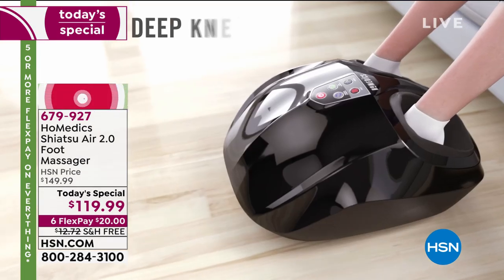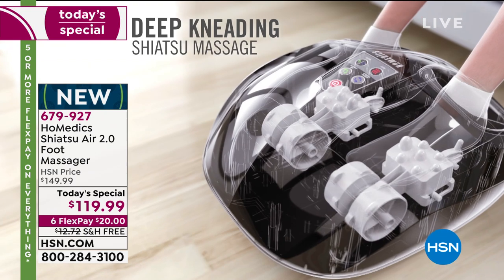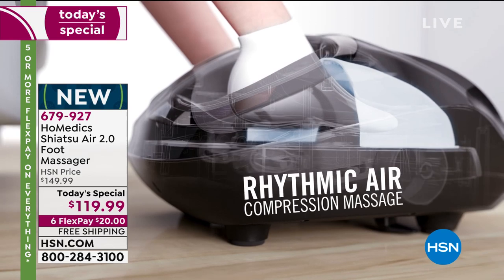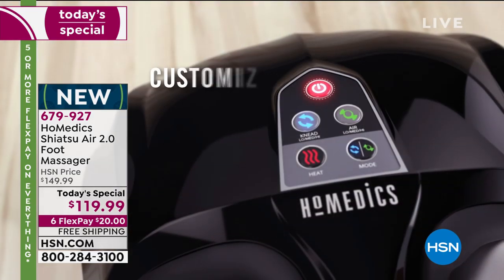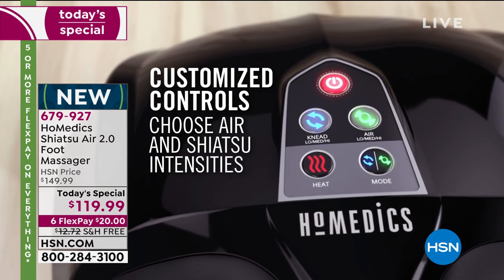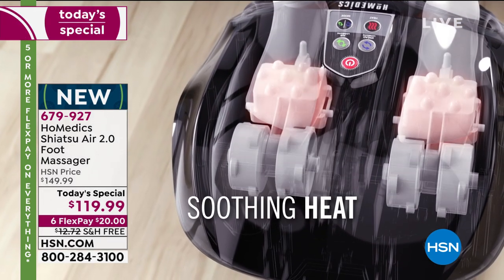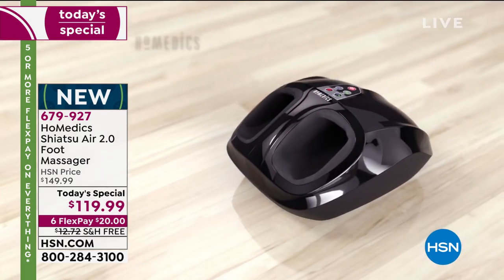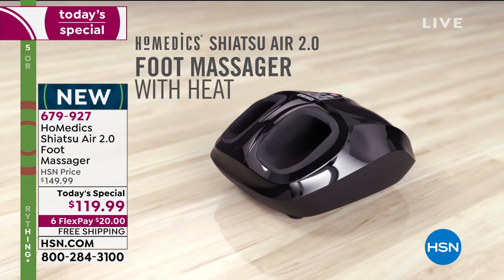Check this out — the Homedics Shiatsu, second generation. The animation shows you the kind of massage you're getting: rhythmic air compression is key. It gives you the best of all worlds with shiatsu as well. There's a heat mode included. You can experience this any time of the day, any day of the week, for as long as you want. Everybody in the house can share it — it fits shoe sizes up to size 14.